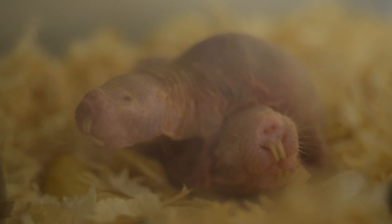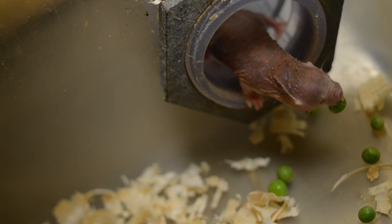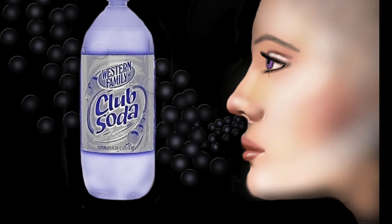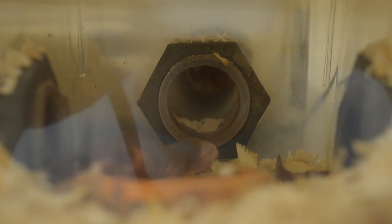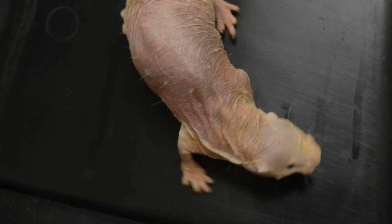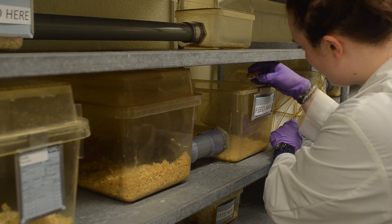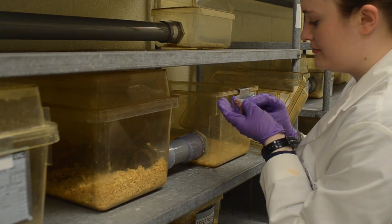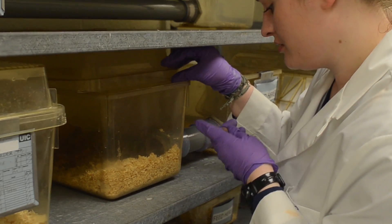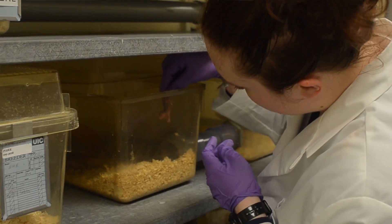We're trying to find out how breathing in high levels of carbon dioxide is not painful. If you've ever had a club soda and burped through your nose, it stings like the devil — that's carbon dioxide contacting your nasal cavity. Naked mole rats have adaptations that make that not painful. That pain system responding to carbon dioxide is the same one involved in chronic pain, so it could lead to new therapeutic targets.